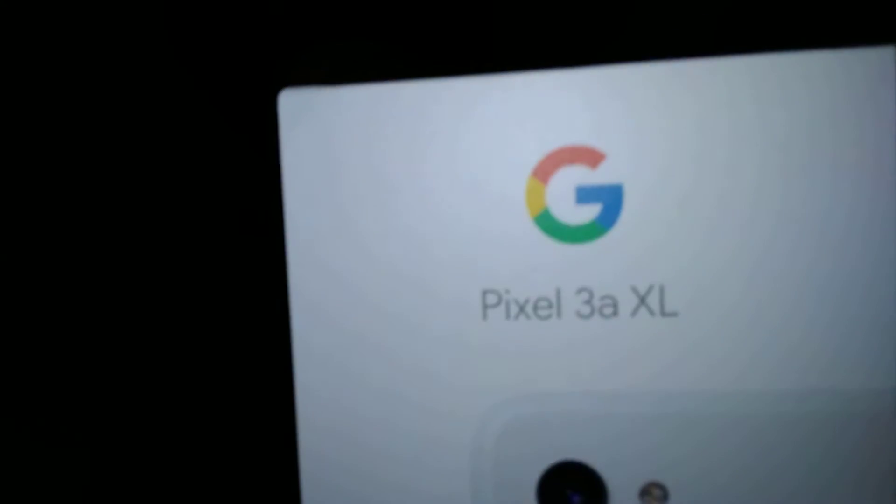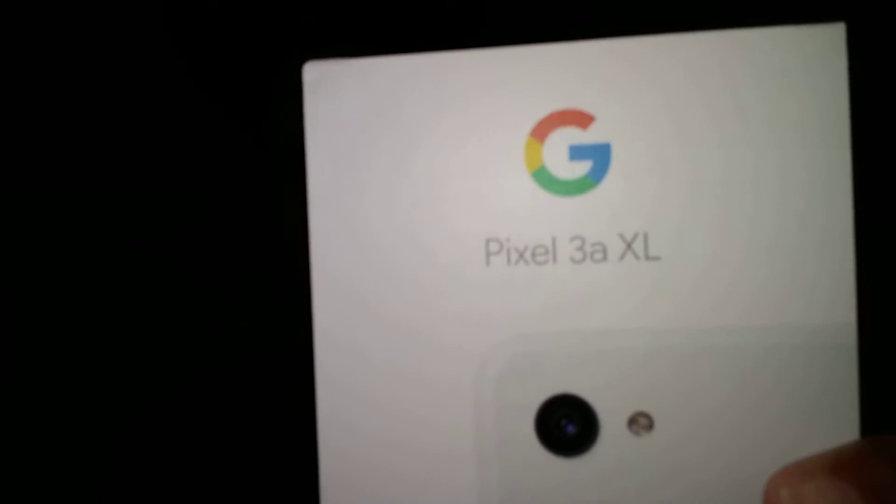Hey, how you doing ladies and gentlemen, this is your boy Richard. Today we are here talking about a phone that is a budget phone but is a great budget phone. If you're in the market for a phone but you don't want to break the bank, this is the phone for you. What am I talking about? It is none other than the Google Pixel 3a XL.